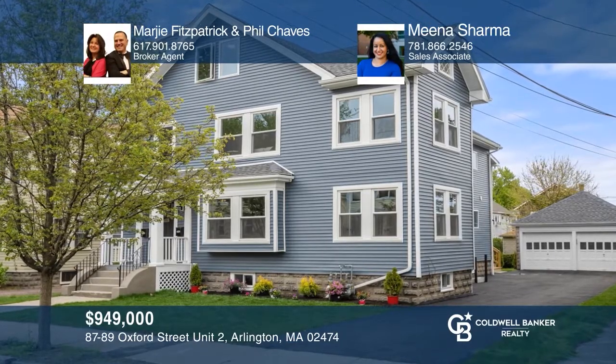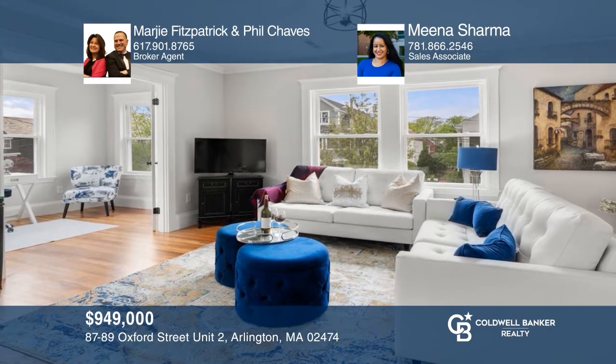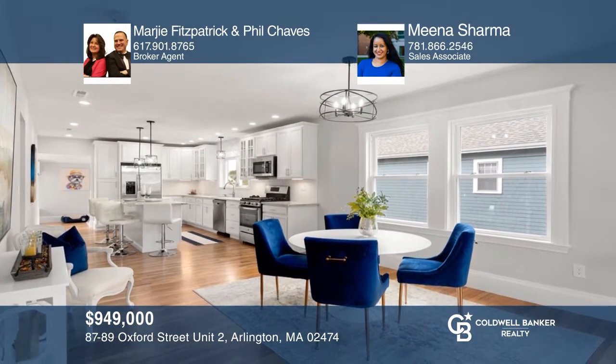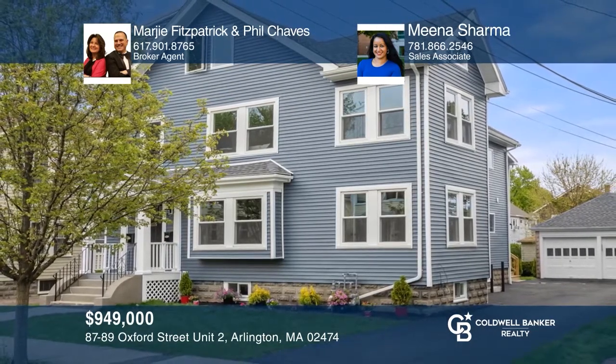This high-quality renovation has it all. The open plan features living and dining, a high-end kitchen, a family room and home office, an exclusive-use patio, and exclusive-use yard space, and more. Learn how to make this home yours with a call to Margie Fitzpatrick, Phil Shavs, and Meena Sharma.